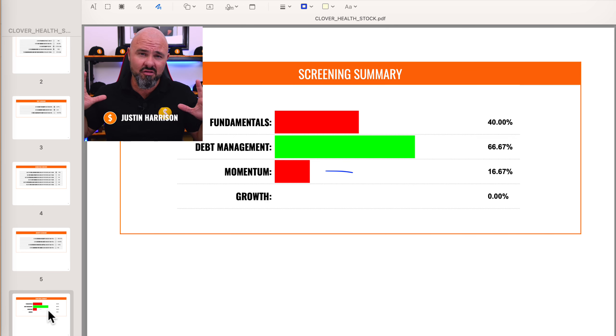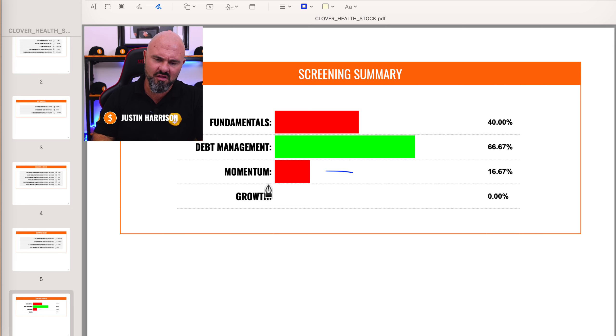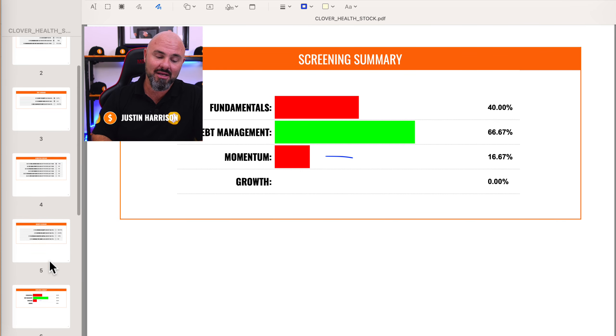Looking at our summary across the four key screening processes: the fundamentals are weak; debt management is above average; momentum is yet to be proven; and growth is completely non-existent. In order for them to start hitting growth, they're going to have to start hitting the numbers on the bottom line. Whether that's going to start happening in this set of reports is highly unlikely. And even if they do, one quarter does not make a business — they're going to have to do this consistently for the next couple of years to really make a change in the company structure.